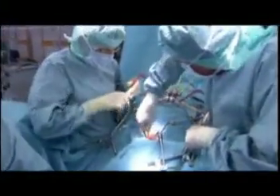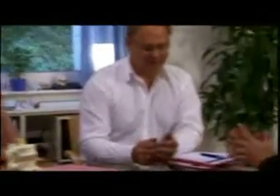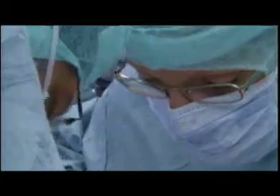Because disc replacement surgery requires specialized surgical skills, having a surgeon with experience and dedication to this procedure is critical. Choosing the team that is going to do your disc replacement is also of crucial importance. The team at Stenum is well-trained with the latest disc replacement technology and performs the procedure frequently. Experience has proven that a surgical team that does more of a specific procedure will have fewer complications and better outcomes.